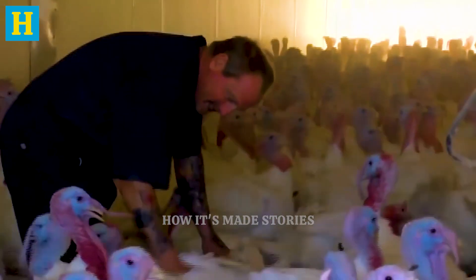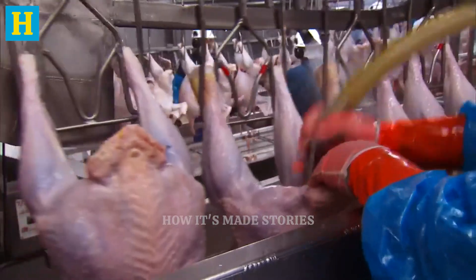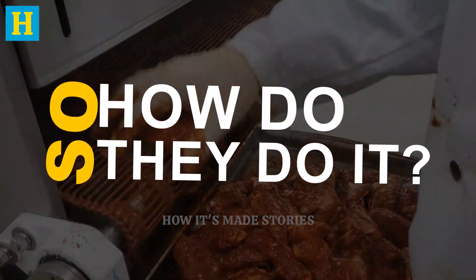Let's dive into the intricate world of turkey production, where the stakes are high and the quality is paramount. It's a journey where modern technology and meticulous care come together to create something truly extraordinary. So, how do they do it?